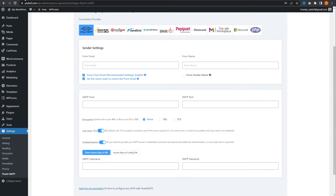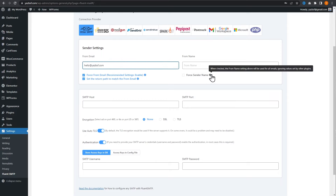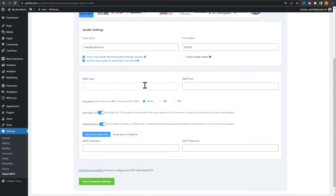Now let's go back into our WordPress dashboard and configure our Fluent SMTP plugin. We can type in the email address we just created: hello at yesbsf.com. We're also going to type in the name for that email account — this is the name that shows up when people receive emails from this account. Down here we have SMTP host, username, and password to fill in as well.